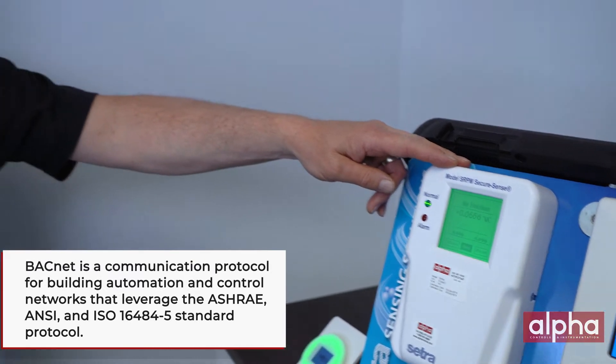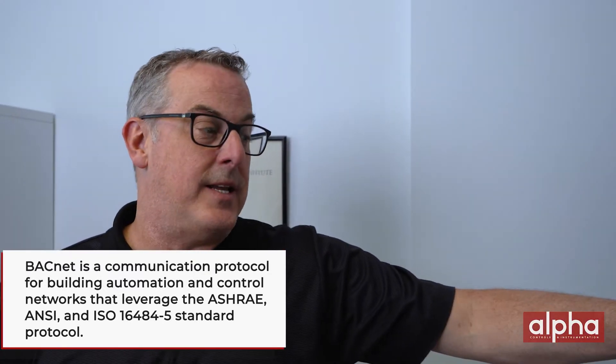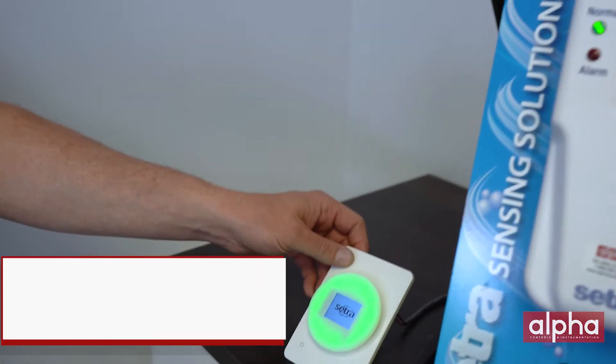It's also got an optional BACnet communication protocol. For those of you who aren't familiar with BACnet, it is a very common communication protocol used in building automation.